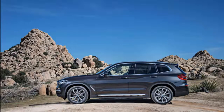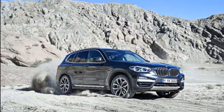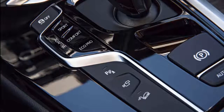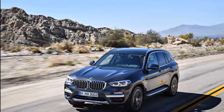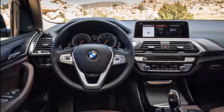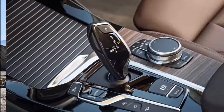The new rear-drive X3 sDrive 30i joins the all-wheel drive xDrive 30i and M40i models. All versions sport a tall crossover look, generous amounts of glass that help outward vision, and a more expressive rear end. Inside, the X3 is understated but well-appointed with handsome shades of leather and technology in a bright airy cabin. Under the hood, a turbo 4 or turbo 6 produce 248 or 335 horsepower in xDrive 30i or M40i versions respectively, with an eight-speed automatic as the only transmission.